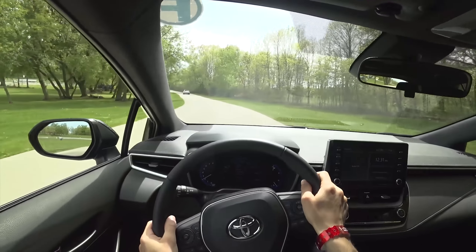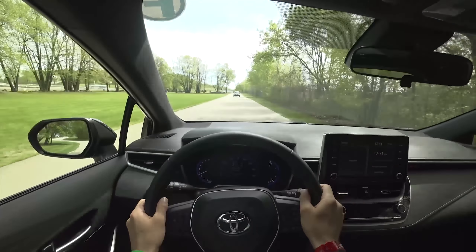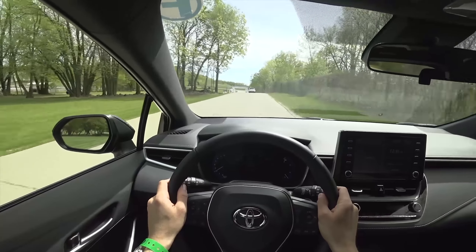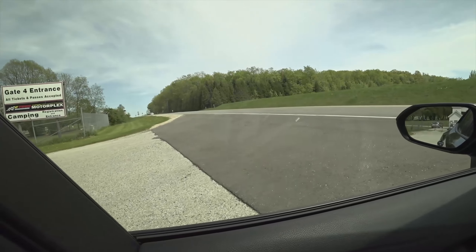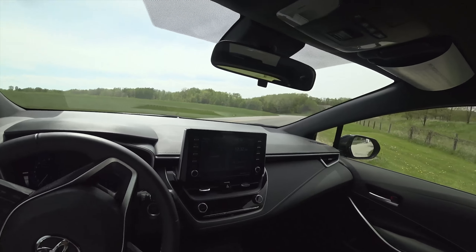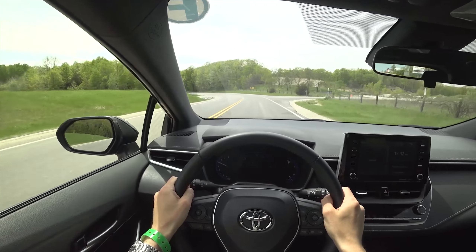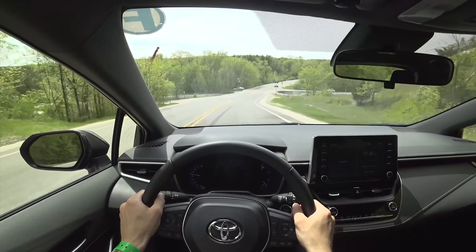Right off the bat, this shifter feels good. There's not a ton of torque at low RPMs, but a decent amount of throttle response. Let's give this a little bit of an acceleration run here — first, second, third. A little bit of traction control coming on in the one-two shift. Nice auto rev match there in third. It's a good system — it works well.